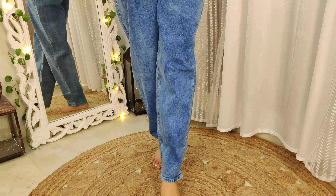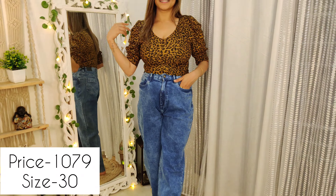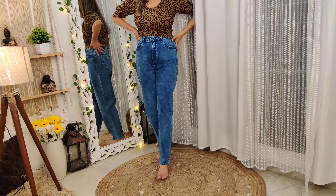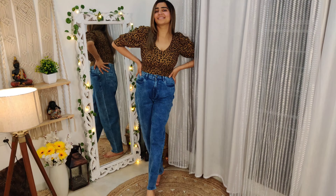The price is ₹1,079. The quality is very good and I am very happy with it. These jeans look great with crop tops and t-shirts. The size I purchased is 30. The curve from the waist gives a very loving, flattering look. Overall the quality is very good.